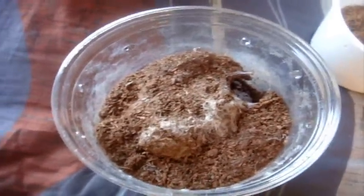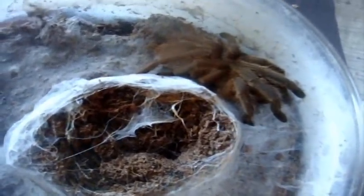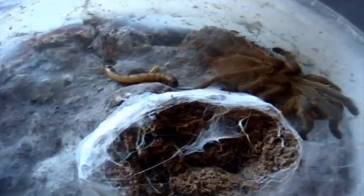Pet hole! Here's Xulin, my Chilobrachys guanxiensis, the Chinese Fawn. Crouching Tiger, Hidden Dragon style.